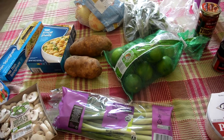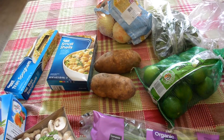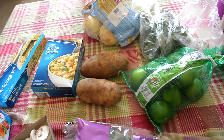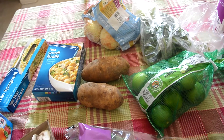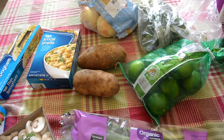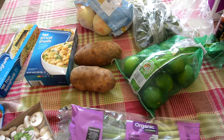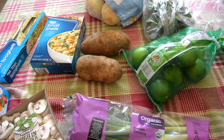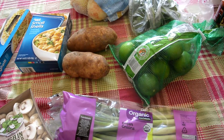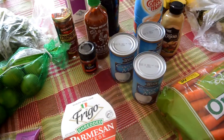Hey guys, welcome back to my channel. Today I have a small grocery haul for you. I didn't go to Costco this week — we just came back from vacation, so I only had Sunday through Friday to shop for. At the end of this video I will show you my meal plan. I'm gonna go ahead and get started and show you guys what I bought and how much I spent. I think I spent like $60 and some change.